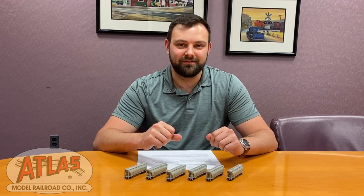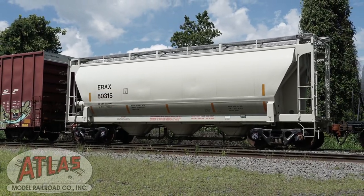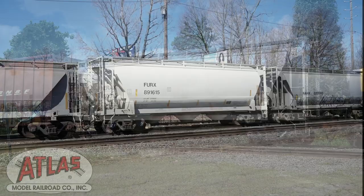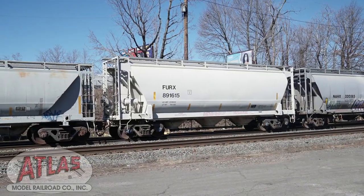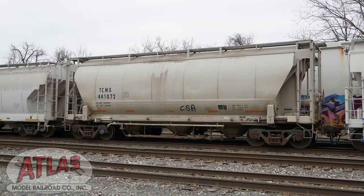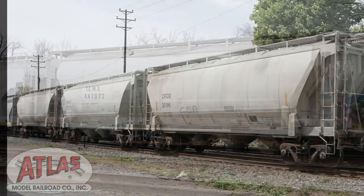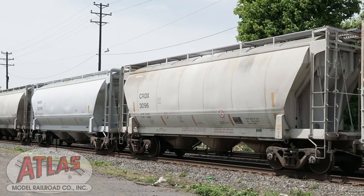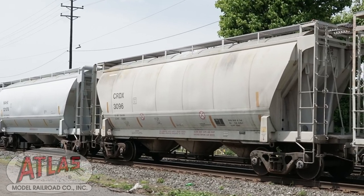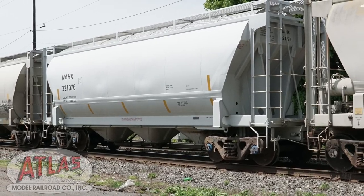A little prototype information about this car: the 3230 was designed by Thrall Car in 1997 and there is still production today with Trinity Rail. The 3230 stands for the capacity of the car in cubic feet. These cars are referred to as pressure differential cars because they use air pressure to push out the contents of the car so it will flow out of the discharge nozzles.